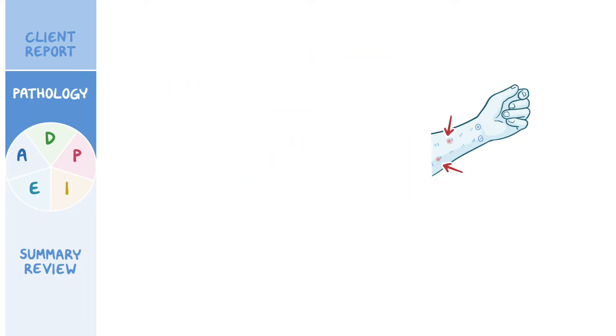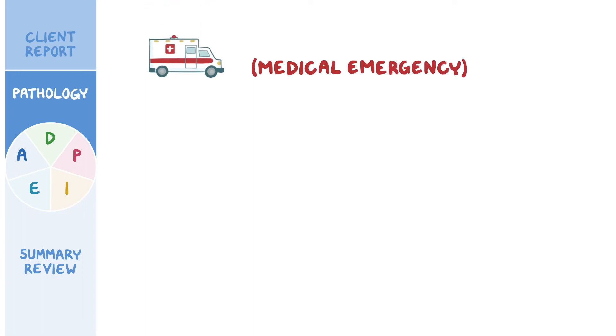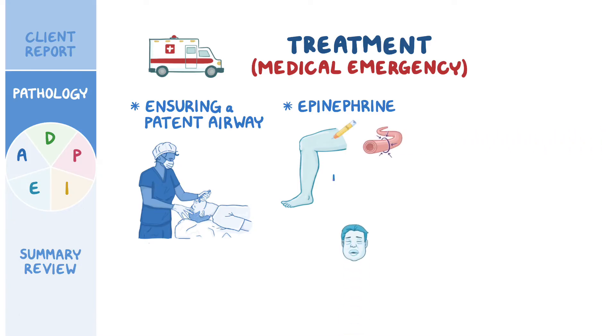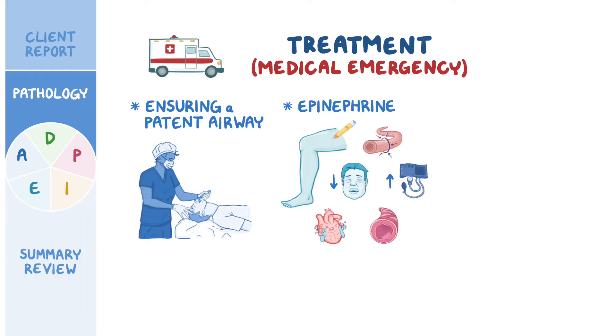Anaphylaxis is a medical emergency that needs immediate treatment, starting by ensuring a patent airway. Next, epinephrine should be administered, most often intramuscularly in the anterolateral thigh. Epinephrine causes blood vessel constriction, which decreases edema and increases blood pressure. It also boosts the heart's contractility and heart rate, which can help prevent cardiovascular collapse, and it relaxes the smooth muscles that line the bronchi, helping the airways to open up.